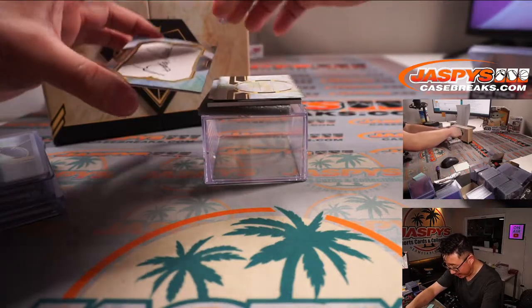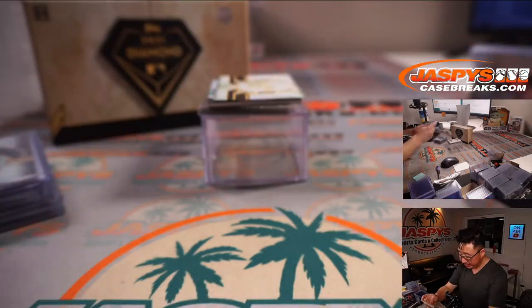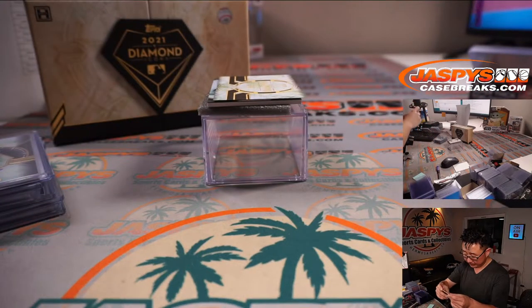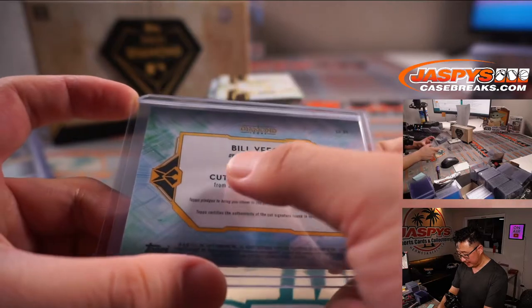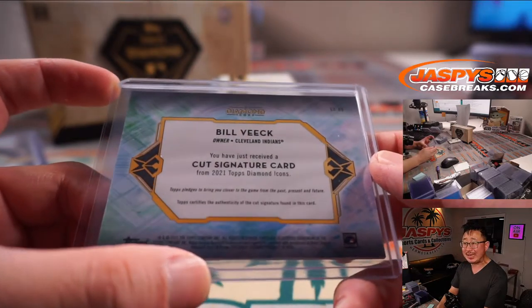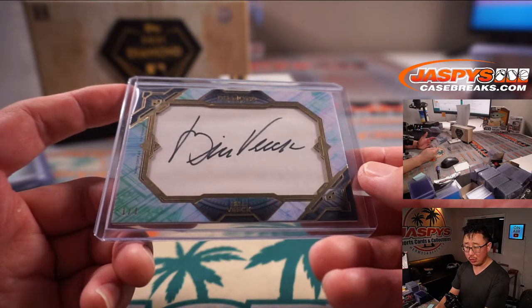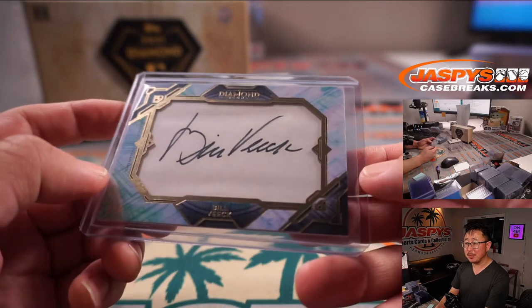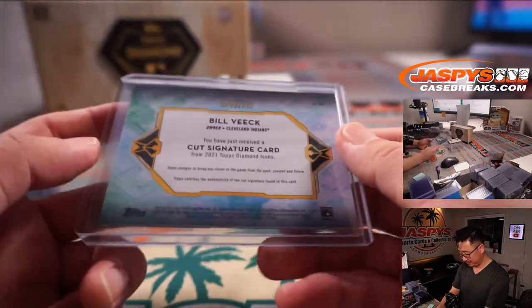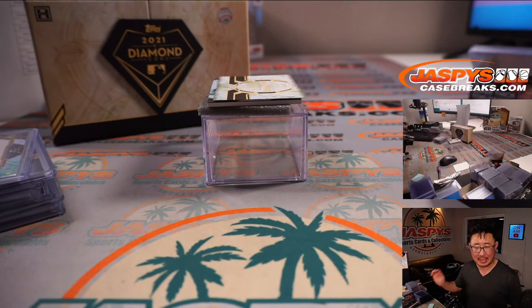It's a real thin one here — one out of four. That's a Bill Veeck cut autograph. Old owner of the Cleveland Indians. Cleveland, this is for you — that's for Larry and the Cleveland Indians. Veeck? I feel like I've heard his name before. I think it's Veeck.